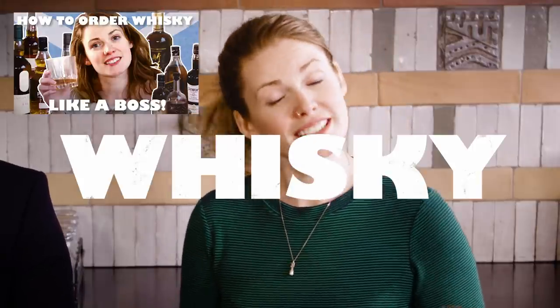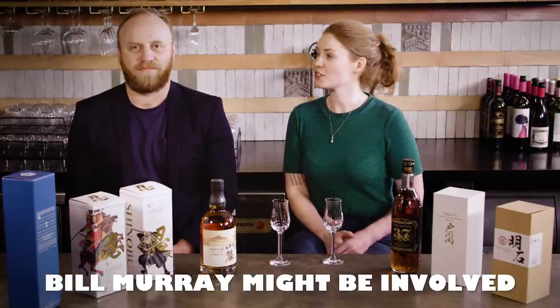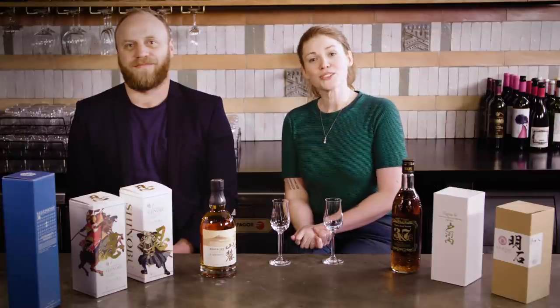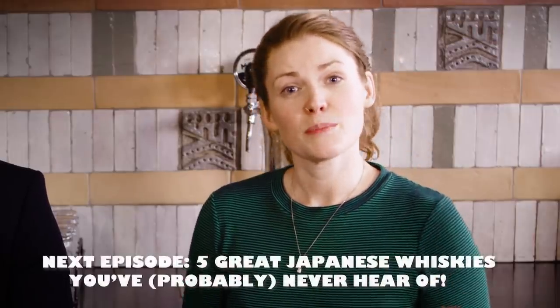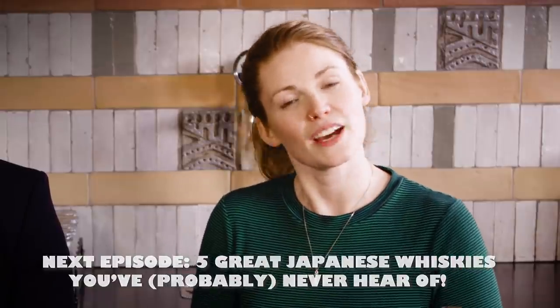We've had a great response from our whisky episodes, so I thought it'd be a good idea to look in more detail at some other whiskies from around the world. Today we're talking Japanese whisky with James Rattray from the Japanese Quality Whisky Society. We do have the link below and they have some really amazing products so you should definitely check it out. We're going to do a couple of these style of episodes so make sure you subscribe and hit the notification bell so you won't miss out.